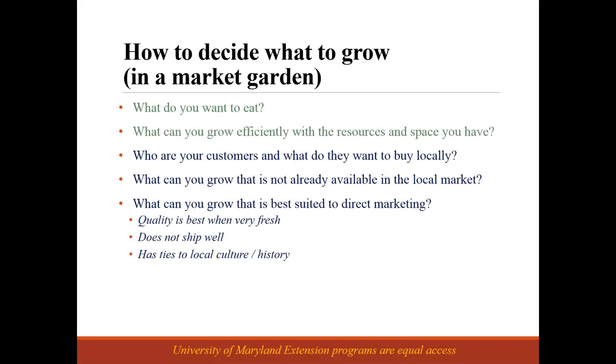What can you grow that's best suited to direct marketing? There are some things that store really well and transport really well, but think about potatoes versus raspberries. If I buy a raspberry from the grocery store, I am disappointed — either it's not quite ripe or it's squishy. There are crops that just don't transport well through the wholesale food system chain. You have the possibility of raising them locally and getting them to your customers very quickly at a quality they can't find anywhere else.